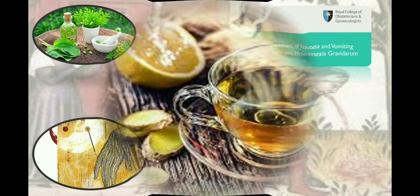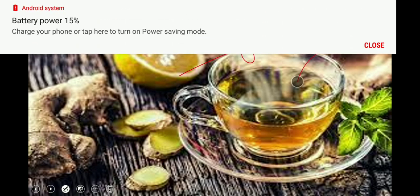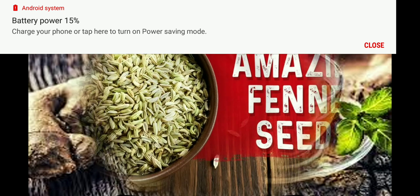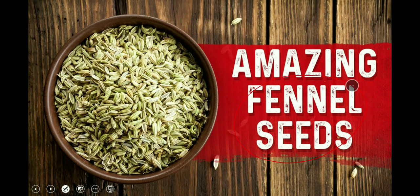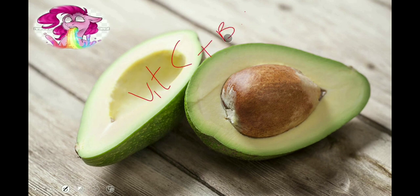First, ginger. Ginger may be used by a woman wishing to avoid anti-emetic therapies in mild to moderate nausea and vomiting of pregnancy — encourage ginger tea with lemon. Chinese folk medicine has relied on fennel seeds as an anti-nausea remedy for centuries; crush a tablespoon, steep in boiling water to make a tea, or chew on a handful when feeling nauseous. Avocados are full of vitamin C and vitamin B6, which can alleviate symptoms of morning sickness.